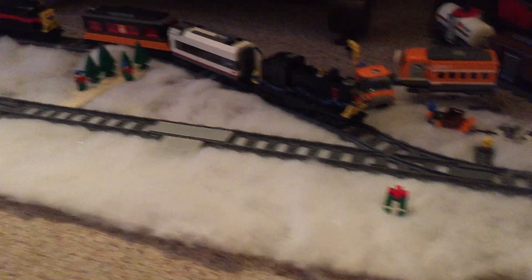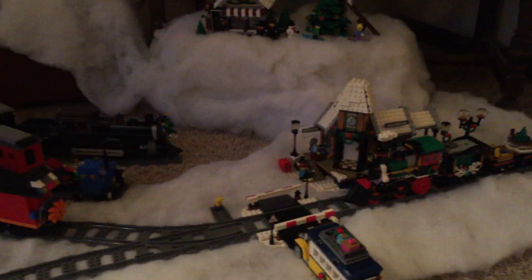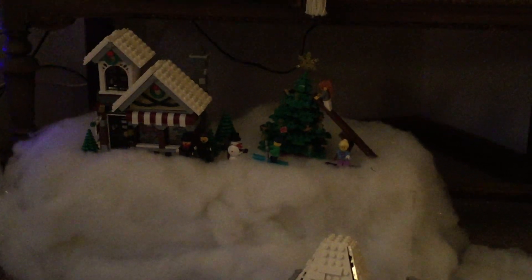As you can see there's a lot of snow, which wasn't here before. This is for the purpose of a video that should hopefully be posted tomorrow. We've also added some little Christmas scenes — there's a toy shop with carolers, a snowman, and a Christmas tree.